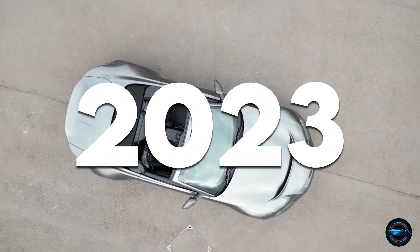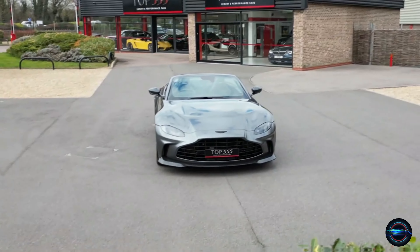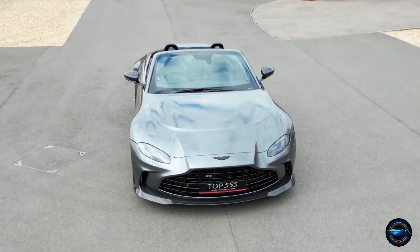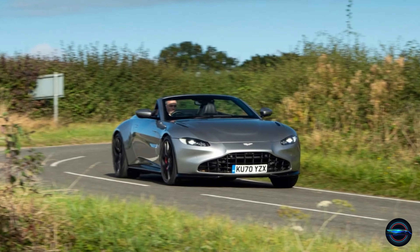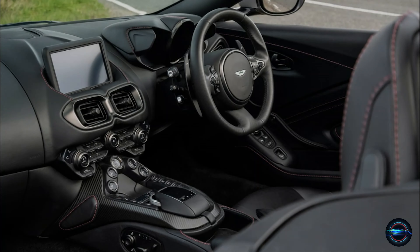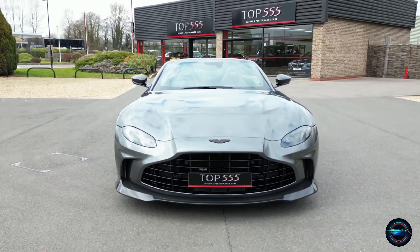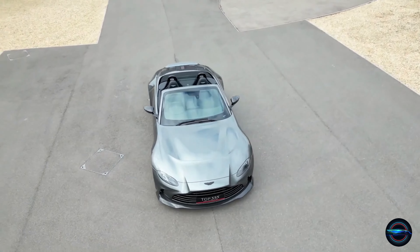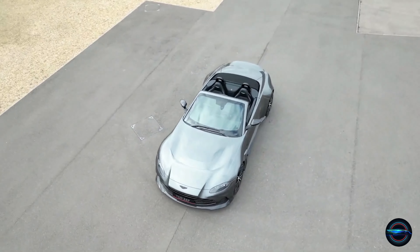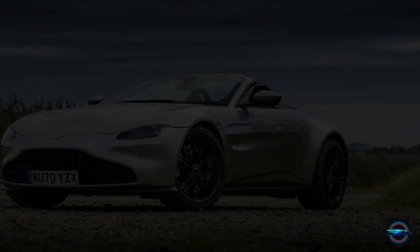Experience the thrill of the 2023 Aston Martin Vantage. This car's sleek lines and muscular curves are just the beginning of what makes it special. Whether you're cruising down a coastal road or tearing up a track, the Vantage impresses at every turn. Its luxurious cabin is crafted with the finest materials and designed for both comfort and excitement. Join us on a journey through the world of the 2023 Aston Martin Vantage and discover what makes it a must-have for petrol heads and luxury car enthusiasts alike.